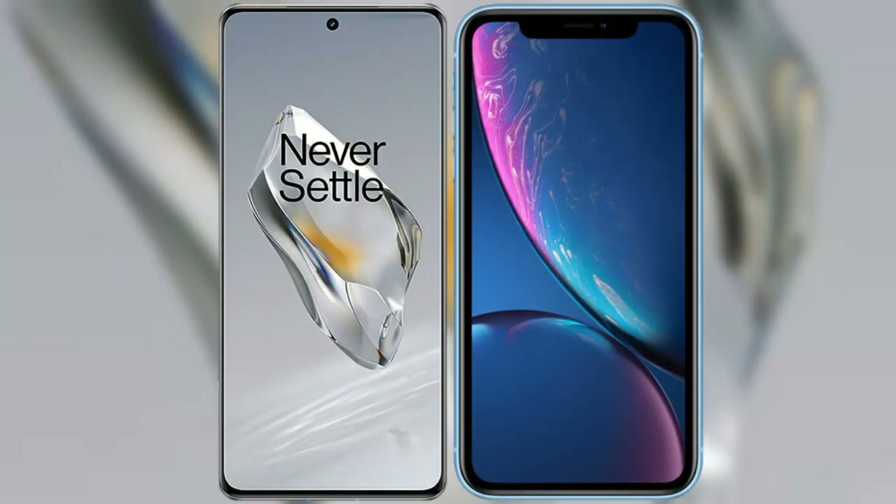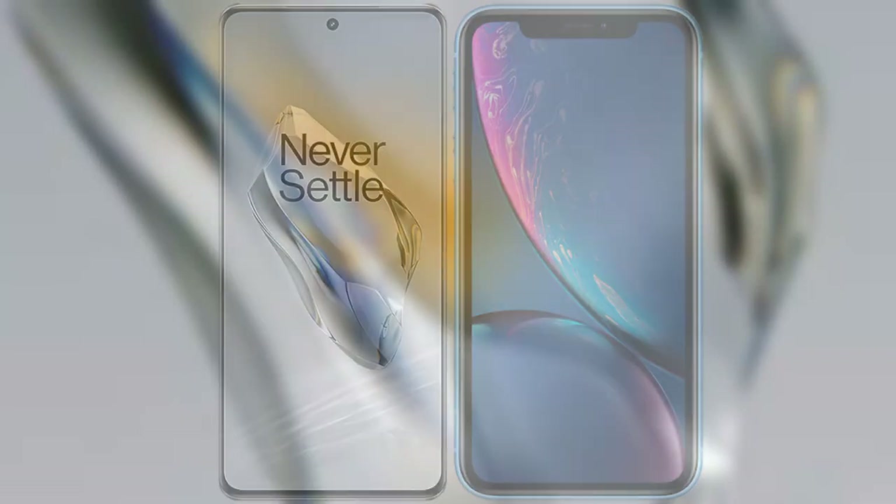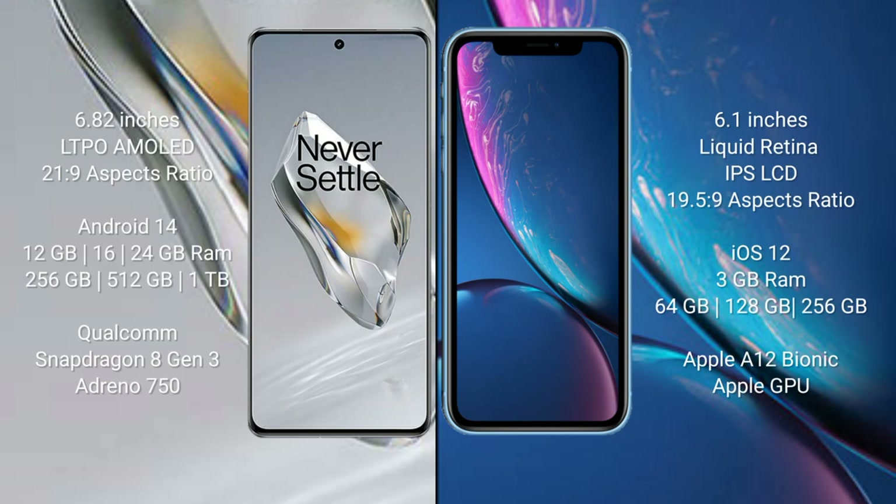I will compare the new OnePlus 12 with the iPhone XR. OnePlus 12 comes with a 6.82 inches LTPO AMOLED display and aspect ratio 21x9. iPhone XR comes with a 6.1 inches Liquid Retina IPS LCD and aspect ratio 19x9.